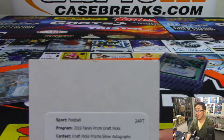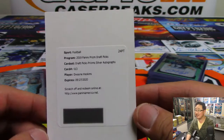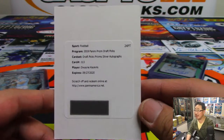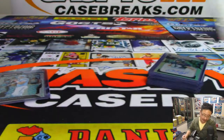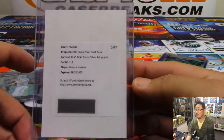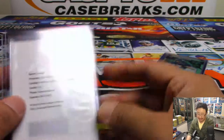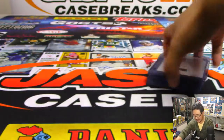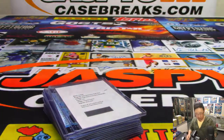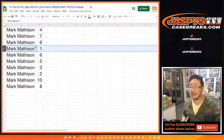Yes — Prism Draft Picks silver autographs: Dwayne Haskins. There it is — John Samuelson had it. There you go, nice. And there you have it ladies and gentlemen — we got a bit of Randy Johnson/Kyler Murray trivia, we got Dwayne Haskins, and a nice box for Mark Mattson who got all the spots. Thank you very much Mark — we'll see you next time for the next one.